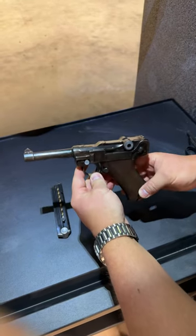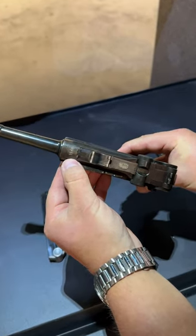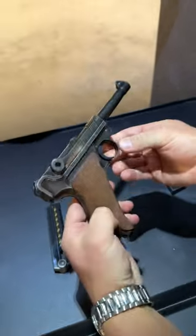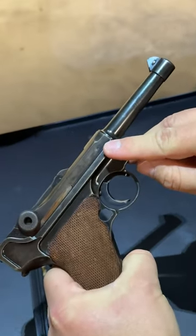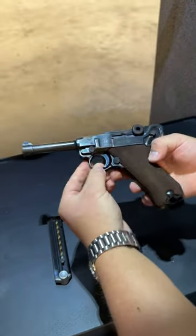Alright, so today we have a Mauser Luger, as you can see from the toggle, made in 1940. And this is actually a police gun. I know that's going to be hard to see right there, but let's see how this police Mauser Luger shoots today.